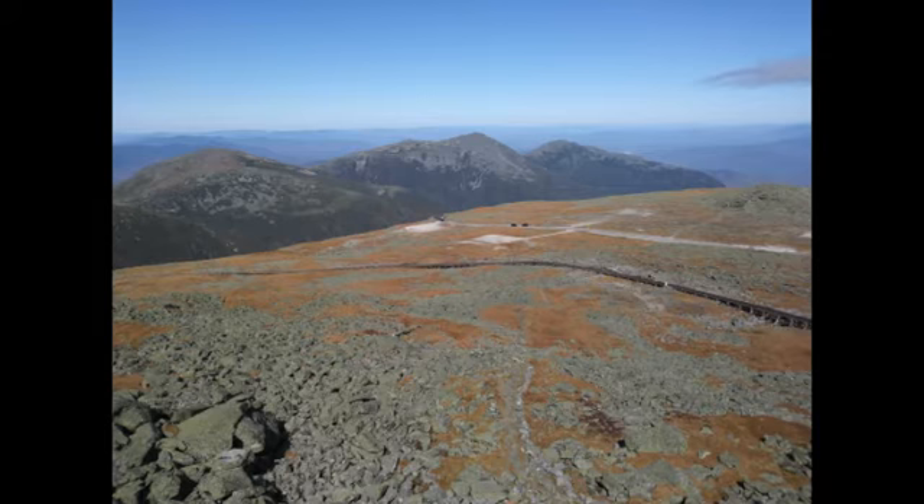It's a really cool high point. You can also hike up, which is very popular. You want to read up on that if you attempt it and make sure you're prepared.